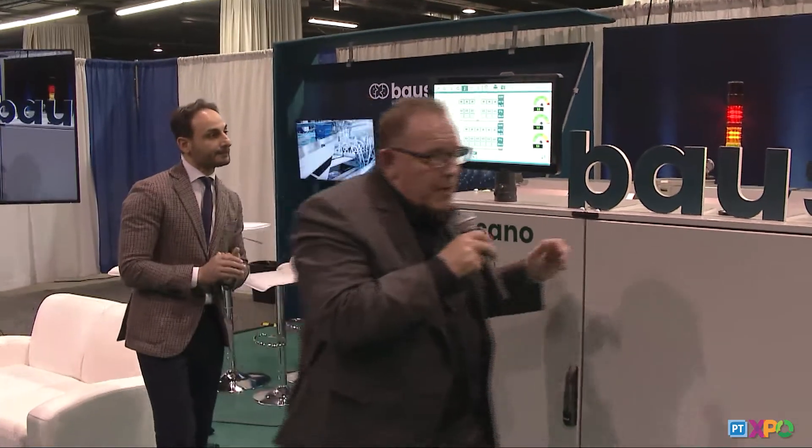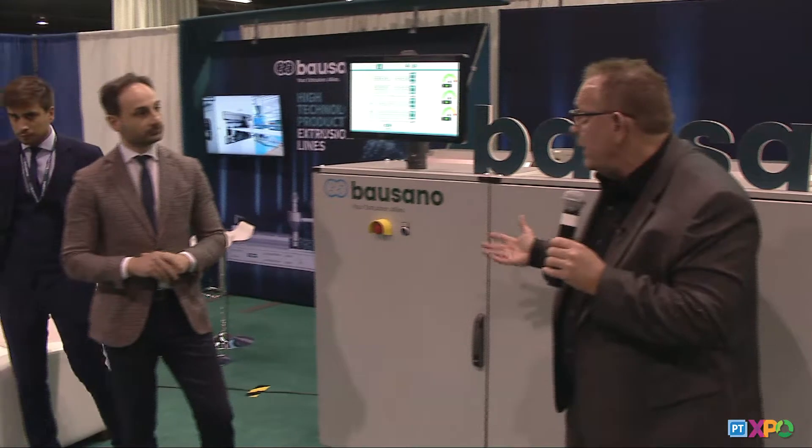As Giorgio was saying, Industry 4.0 is a standard within the industry, and Giorgio has been working with Industry 4.0 for many years — so ahead of the curve there — as well as the predictive maintenance. With that, we actually have the ability to provide service from Europe as well as here from the United States, so you're literally getting 24-hour coverage.